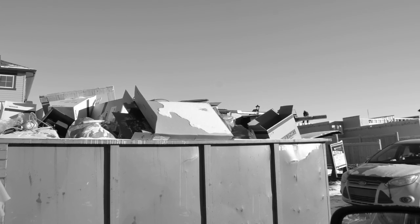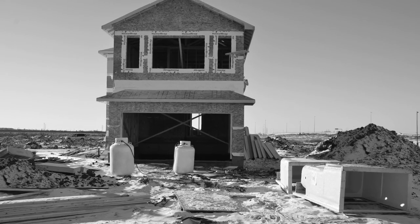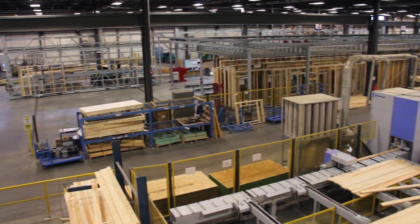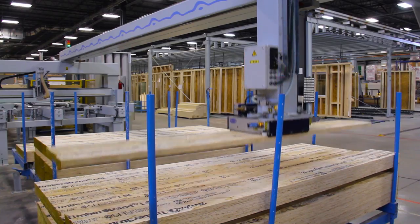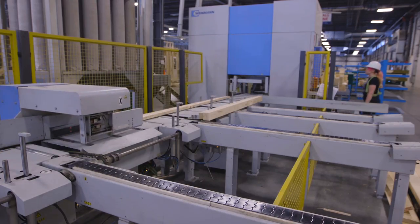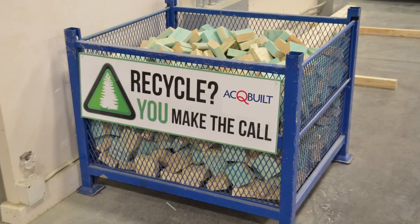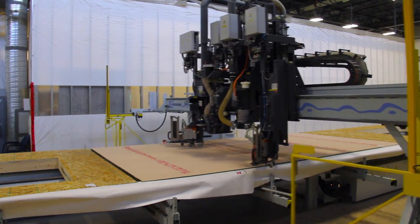Shocked? You shouldn't be. Visit any construction site and see how much waste occurs — an inexcusable reality given today's new technologies. AccuBuilt uses centralized framing in an automated, climate-controlled plant instead of site building. Like the auto industry before, centralized production can deliver higher performance homes while reducing waste and inefficiency by over 50%.